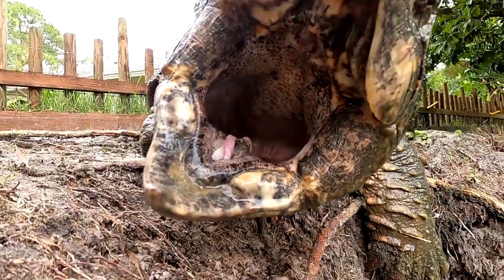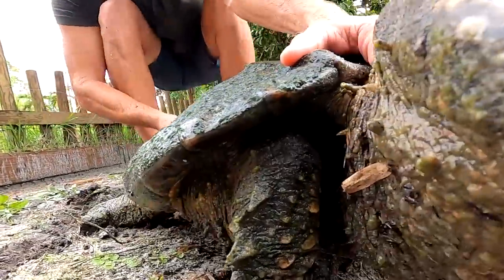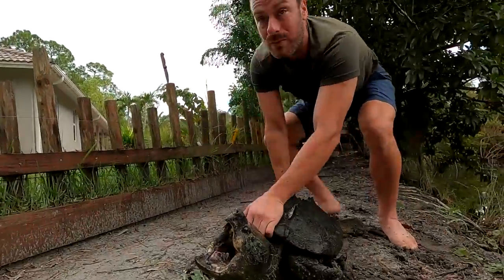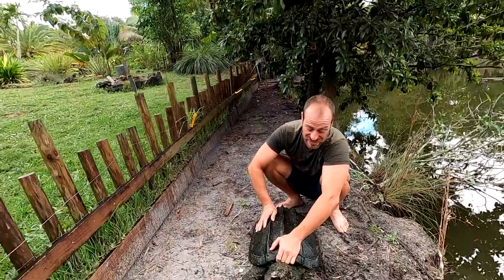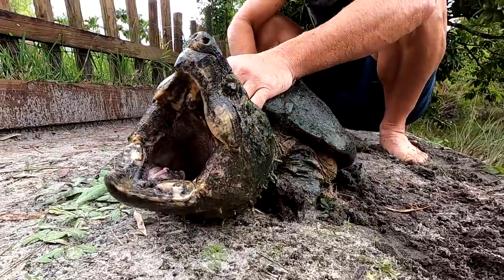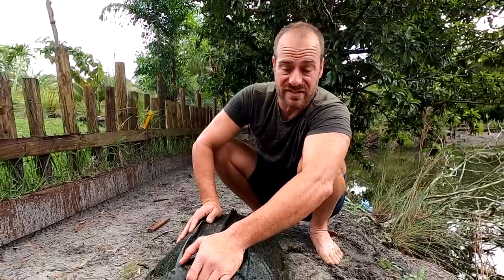Tom Crutchfield had these animals — he's a good friend of mine — he had them for many many years but needed to make room for some new projects he's working on. It was bittersweet for him; he was really sad about letting them go, but he felt better knowing they were going to live in this huge natural pond we have. They've been here for months now.